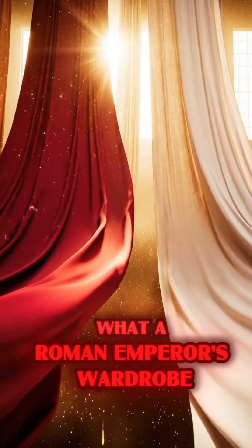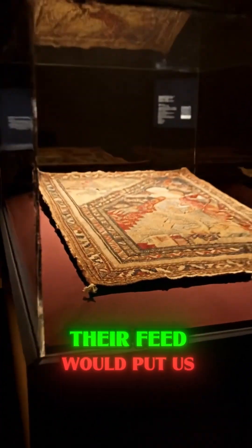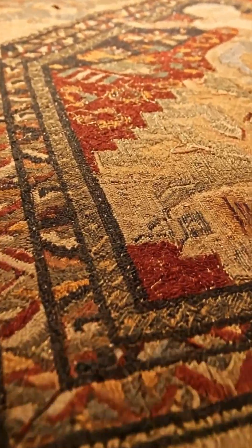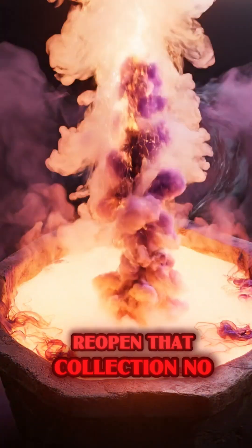Have you ever wondered what a Roman emperor's wardrobe or an Egyptian queen's wardrobe would look like? If an ancient designer had Instagram, their feed would put us to shame — because the greatest colors and the most incredible materials have been lost. Today we're going to reopen that collection.